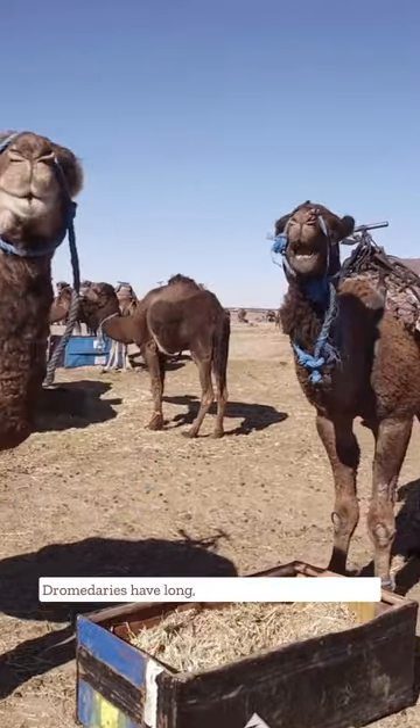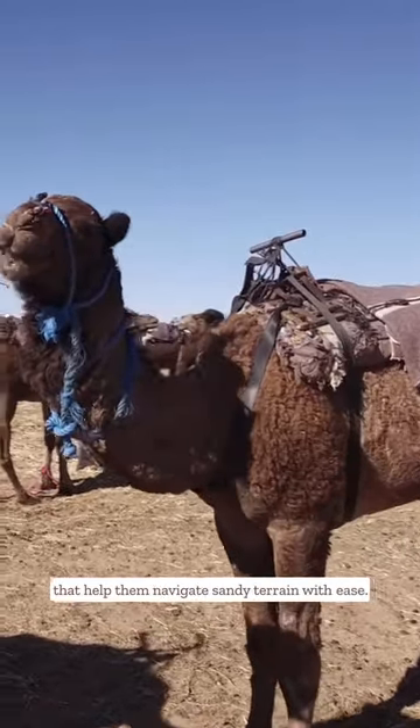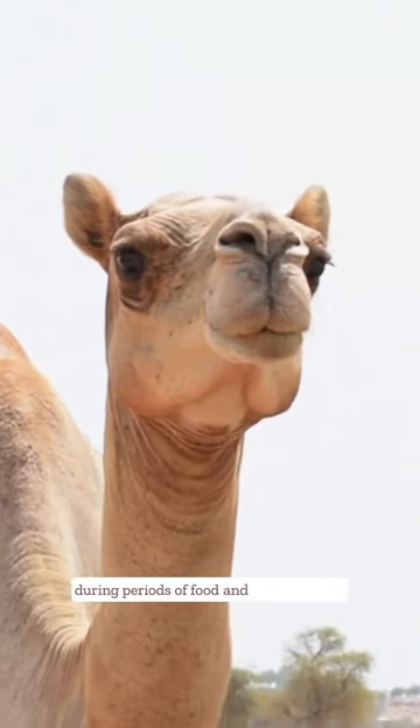Dromedaries have long, sturdy legs and padded feet that help them navigate sandy terrain with ease. They have a single hump on their back, which stores fat reserves that can sustain them during periods of food and water scarcity.